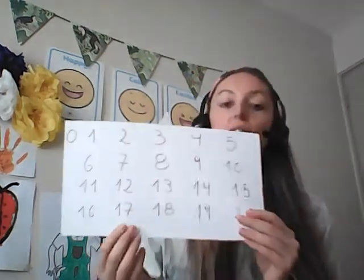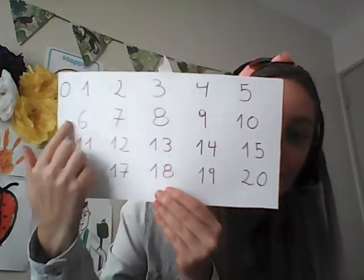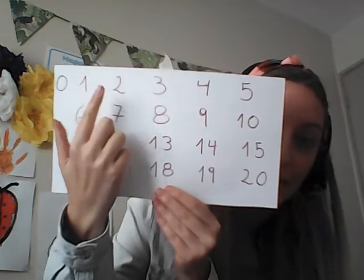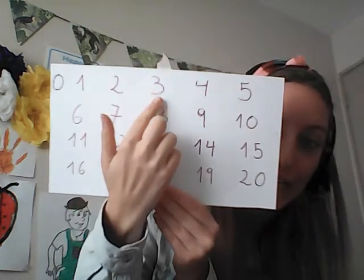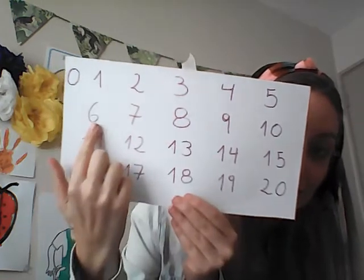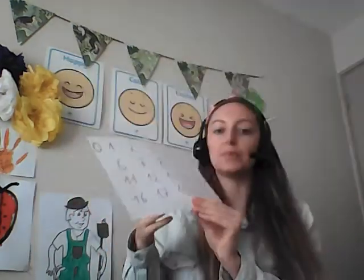Now we're going to look at our number line, which goes right up until the number 20. Let's have a look. So we've got zero, and then one, two, three, four, five, six, and seven. Good job, everybody.